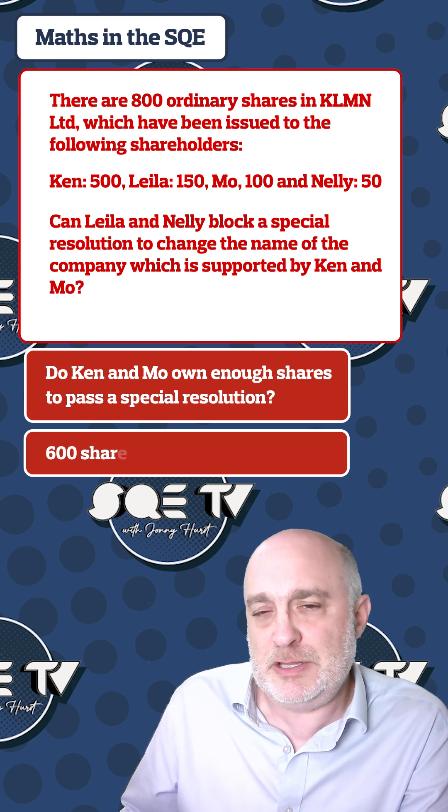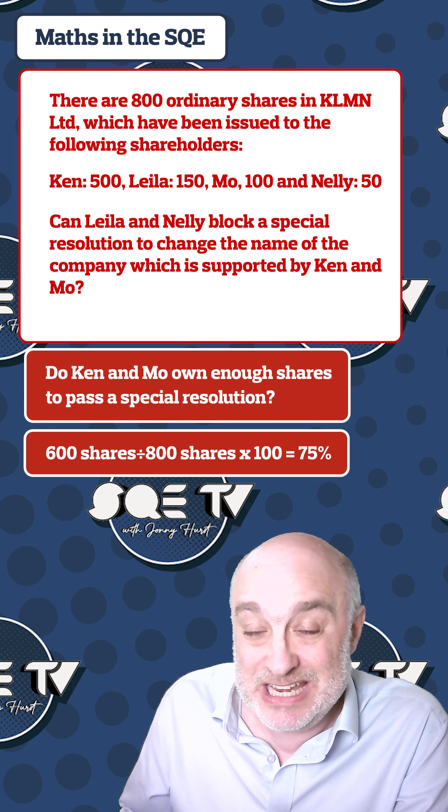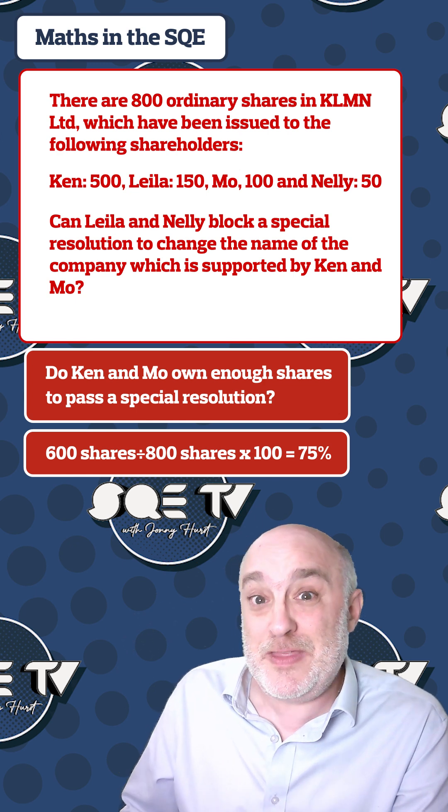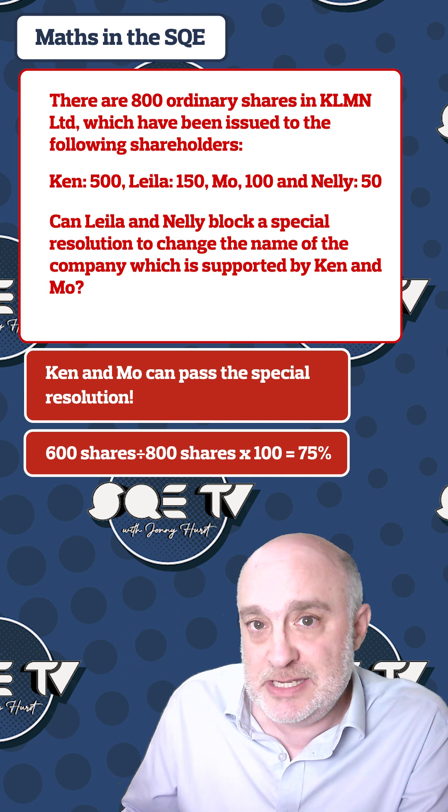So 600 divided by 800, multiply that by 100, equals 75. That means they've got exactly 75% of the shares, so they can pass a special resolution without relying on Leila and Nelly's shares.